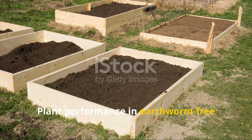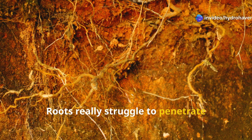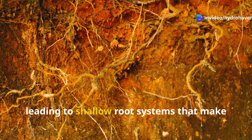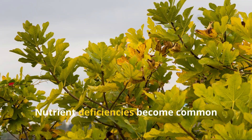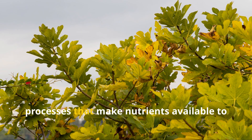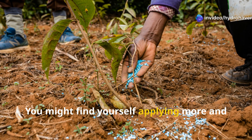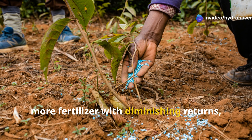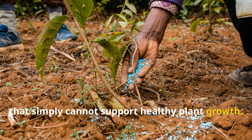Plant performance in earthworm-free soil tells its own story. Roots struggle to penetrate compacted earth, leading to shallow root systems that make plants vulnerable to drought stress. Nutrient deficiencies become common because the soil lacks the biological processes that make nutrients available to plant roots. You might find yourself applying more and more fertilizer with diminishing returns, fighting a losing battle against soil that simply cannot support healthy plant growth.